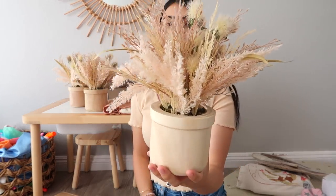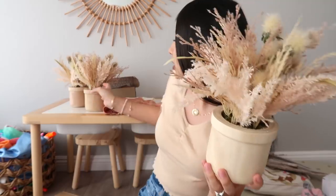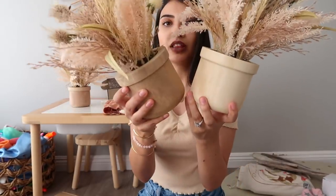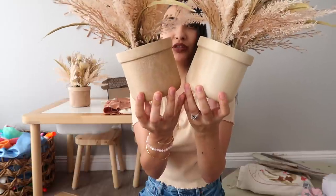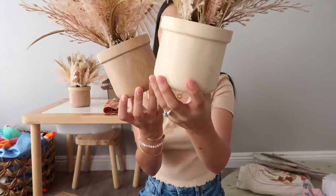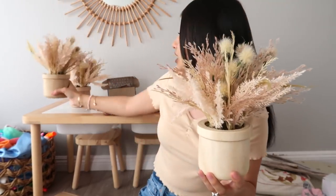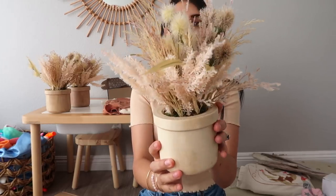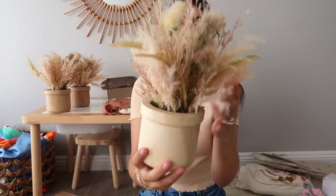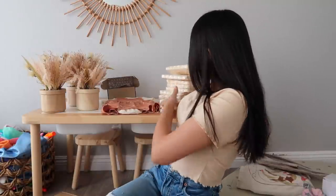These floral arrangements will also look great as home decor after the party, especially in the girls' room which is pink and boho. The bottom is wood-toned — just keep in mind the bottoms aren't consistent in color tone. They have a pampas grass, dry floral vibe with pinky mauve and brown tones.